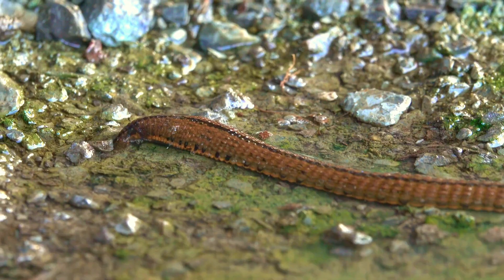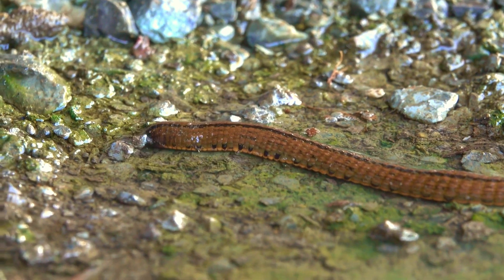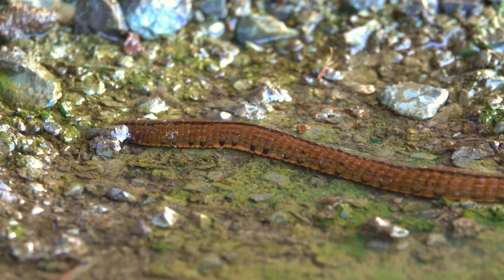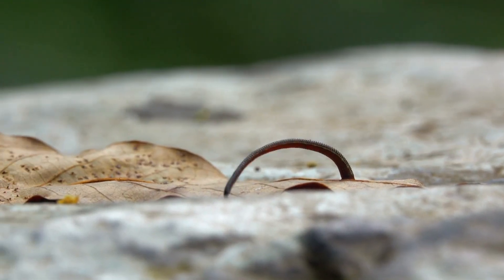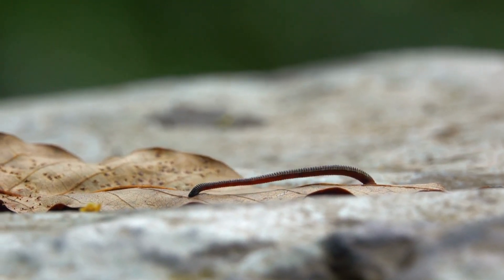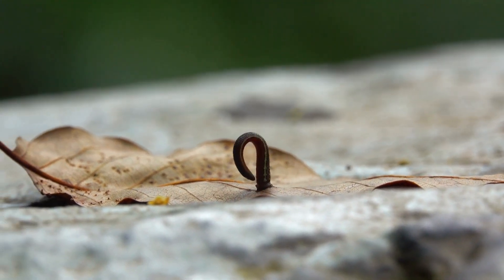Leeches don't have brains like you or me. Instead, they have 32 segments, each with a cluster of nerve cells called a ganglion. Think of them as mini-brains, each handling local tasks like movement and sensing their environment.